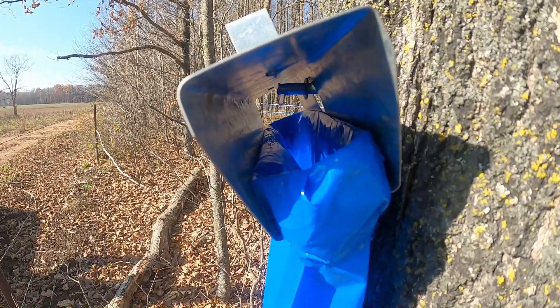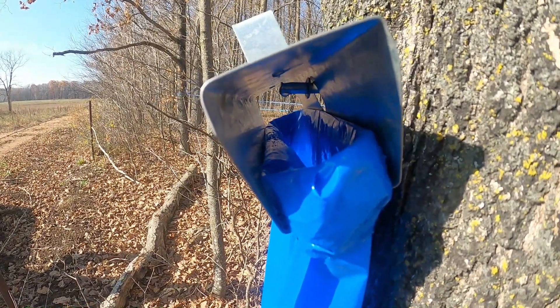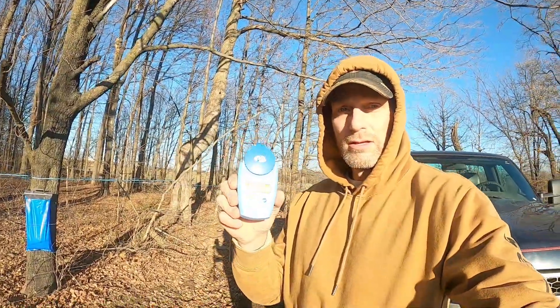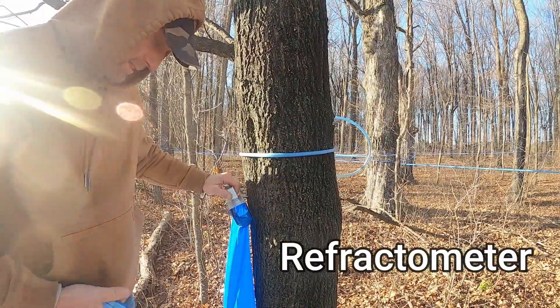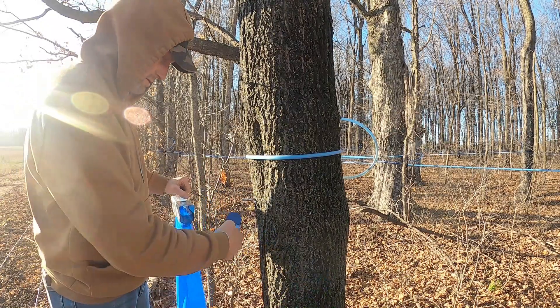Later in the afternoon, about four or five hours later, it's still dripping pretty good. Looks like we got about a gallon in there. This thing I have in my left hand is a digital refractometer — it's going to measure the sugar content of the sap.